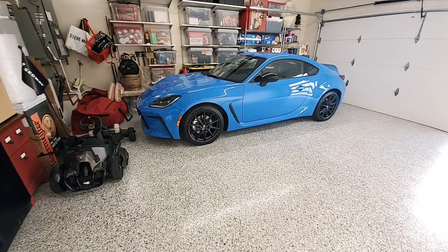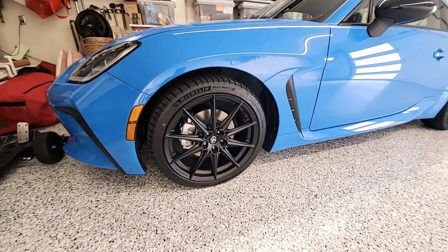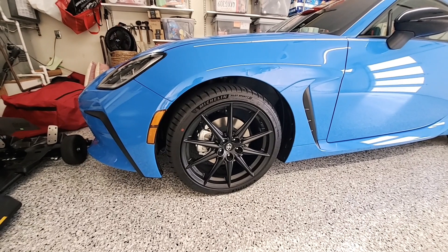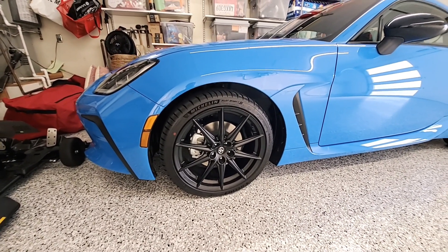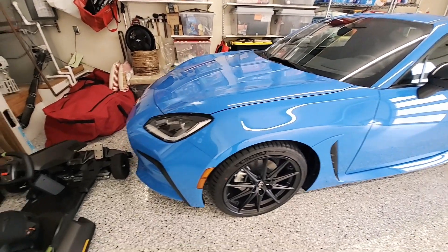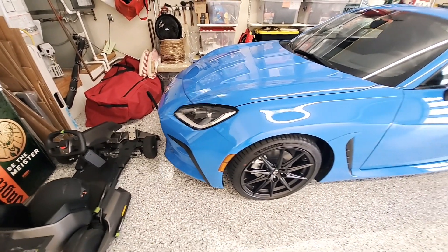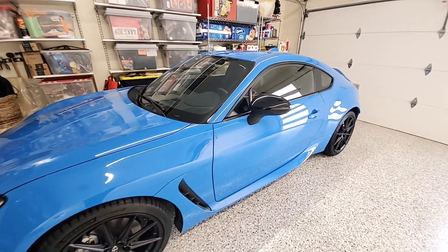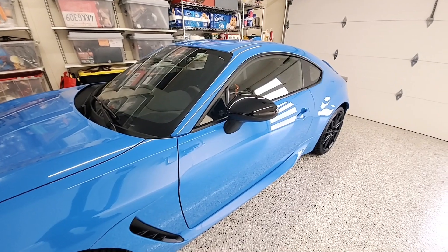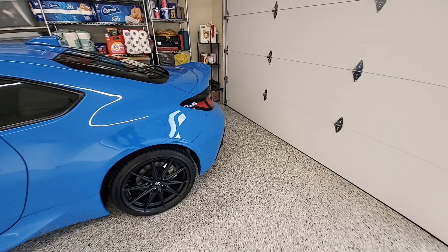The premium trim has some upgraded exterior features, like the upgraded rims and tires — these are 18-inch blacked-out rims. Both trims have LED lights. You also get a blacked-out rearview mirror.